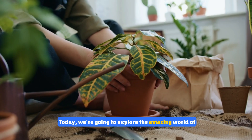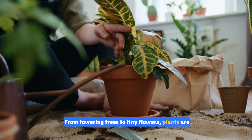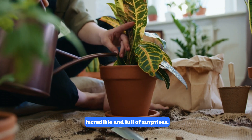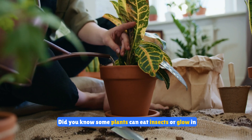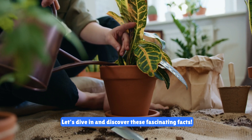Hi kids. Today we're going to explore the amazing world of plants. From towering trees to tiny flowers, plants are incredible and full of surprises. Did you know some plants can eat insects or glow in the dark? Let's dive in and discover these fascinating facts.